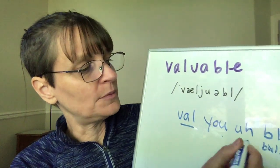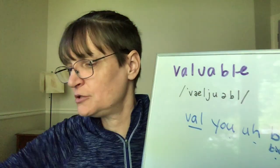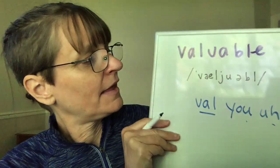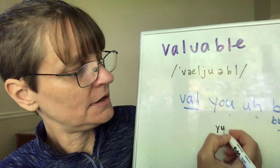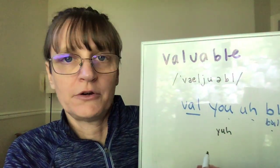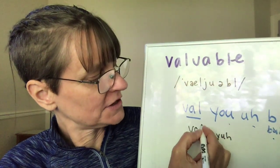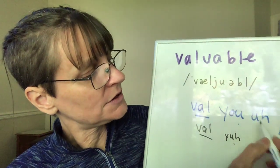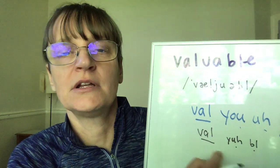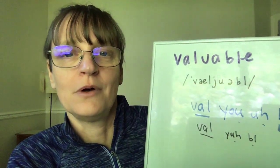That would be four syllables: 'valuable.' But in real speech, I think Americans rarely say it that way — it sounds too constrained. We have a tendency to reduce this word. Personally, when I'm not stressing 'valuable,' I change the 'you' to a 'ya': 'valuable.' We do that in regular speech too — 'are you going to go' becomes 'are ya gonna go.' So I keep my stressed 'val,' reduce to 'ya,' drop the schwa, and go right to 'bull': 'valuable.'